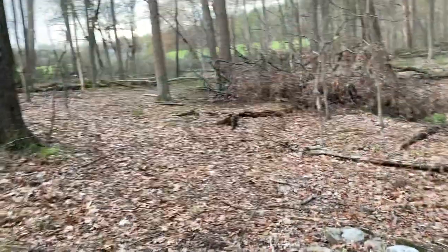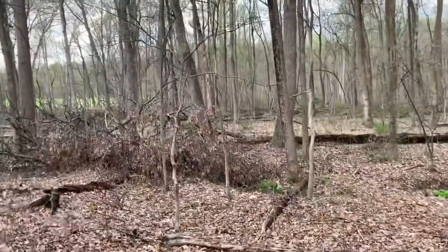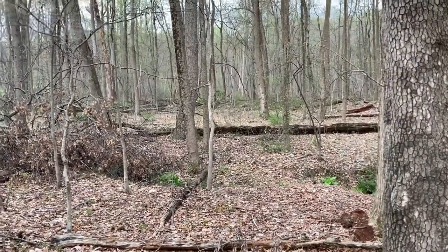All right, let's head on up in here and see if we can find any sheds. You could find sheds anywhere through here because all through here is nothing but deer trails.